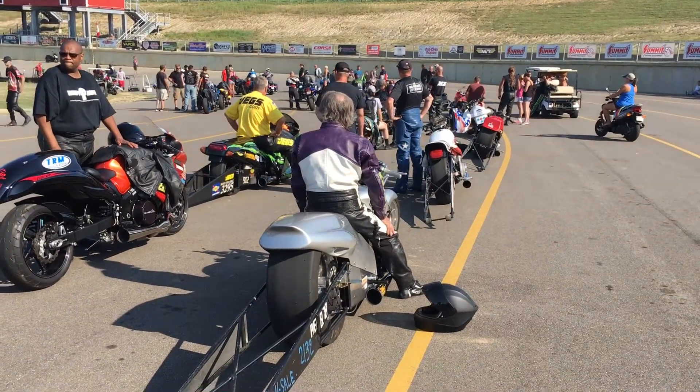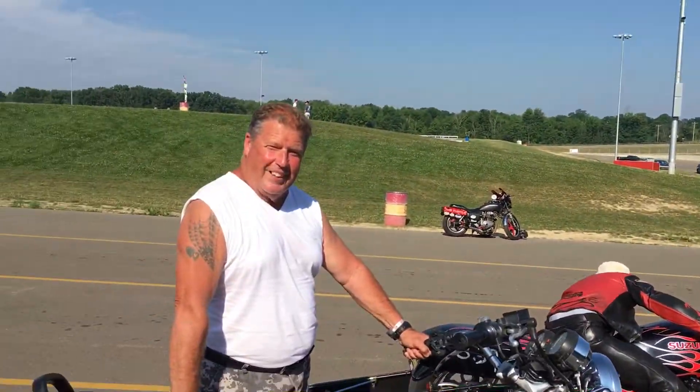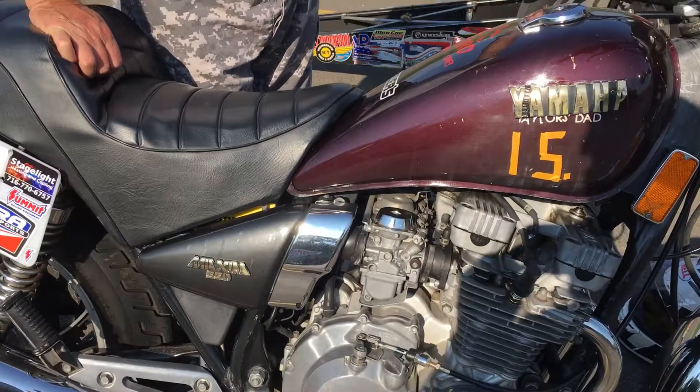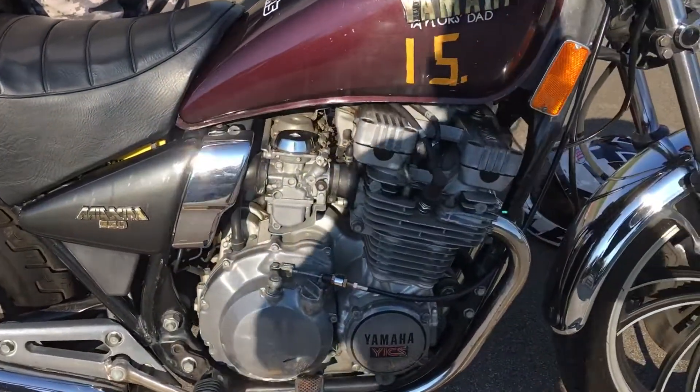Here we are at the drag bike race. There's plenty of wheelie bar bikes, plenty of Hayabusas, plenty of ZX14s. And Jerry, this is unusual — you got to tell me the story. What year is this Yamaha? It's a 1981 Yamaha XJ550H Maximum. It is such a cool bike.